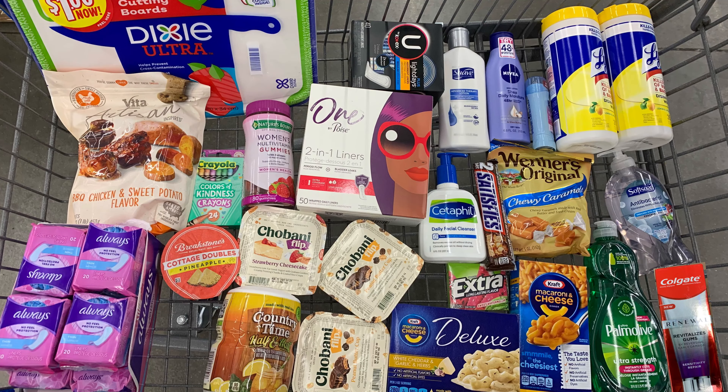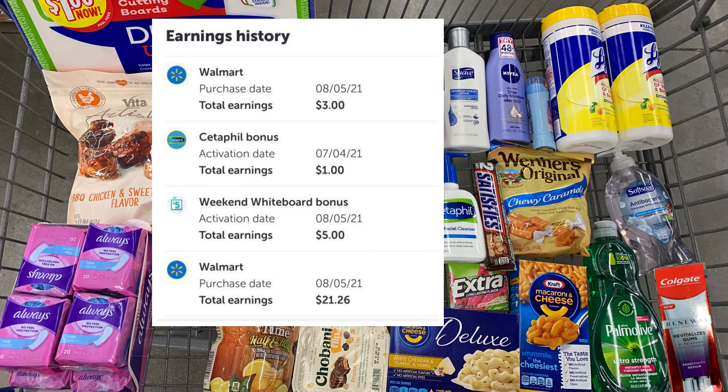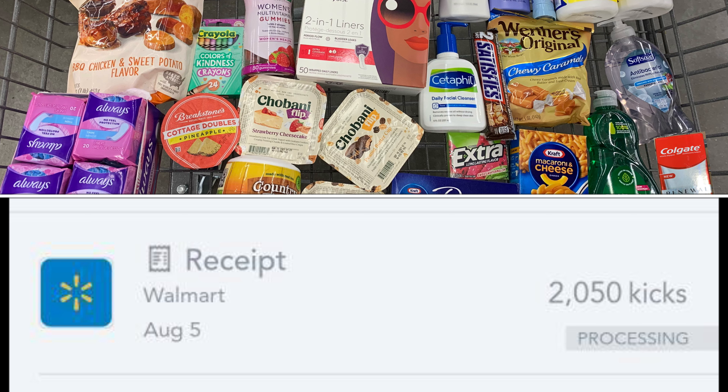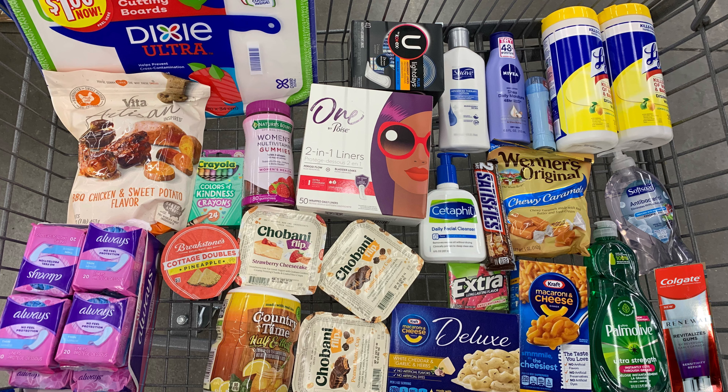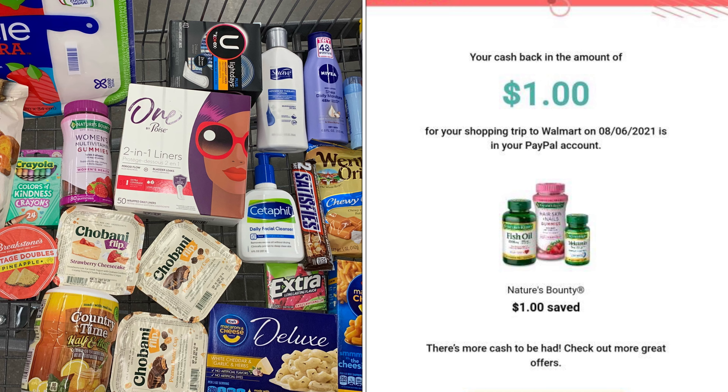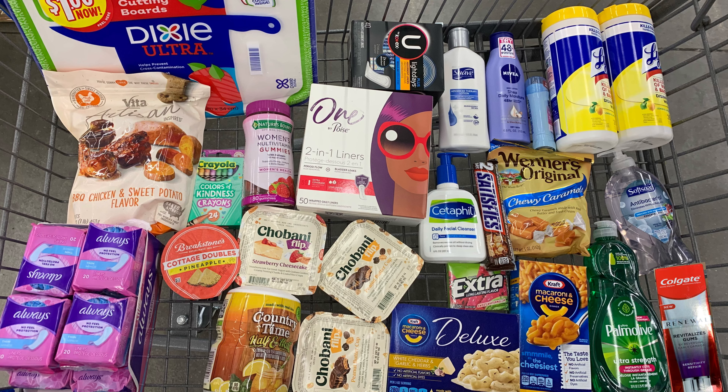The Snickers are priced at a dollar and 48 cents, and the Extra Gum is priced at one dollar. I'm purchasing both, bringing my total to two dollars and 48 cents. I'll use a 50-cents-off-two coupon from Coupons.com — it's no longer available, hopefully you snagged it — taking off 50 cents and bringing my cost to a dollar and 98 cents. Ibotta gives back 75 cents total — 25 cents for the Snickers and 50 cents for the gum — bringing my final cost down to a dollar and 23 cents for both.